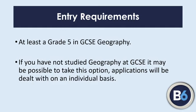If you've not studied geography, it's not always an issue. Providing that your grades are good enough, we'll certainly take a look at you. You just need to come and speak to us and make sure that those grades are there so you can move on successfully.